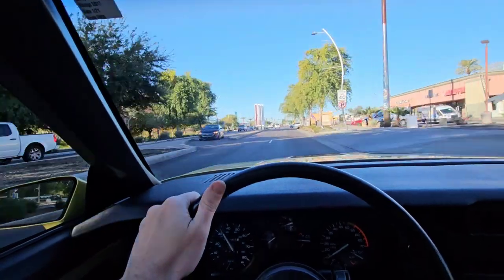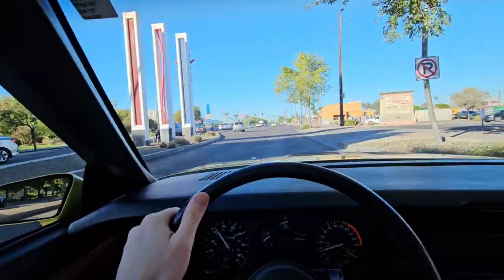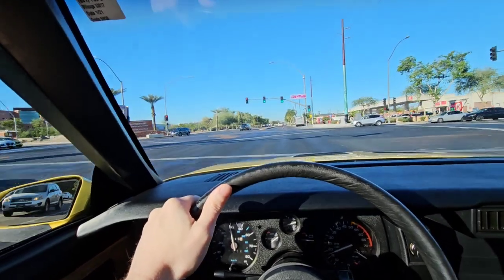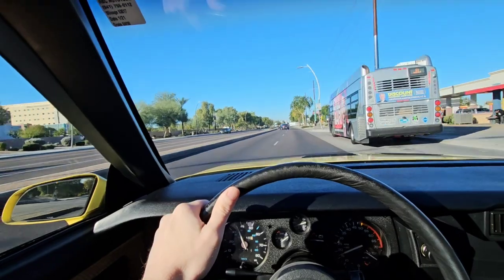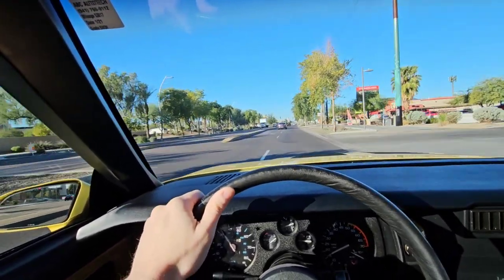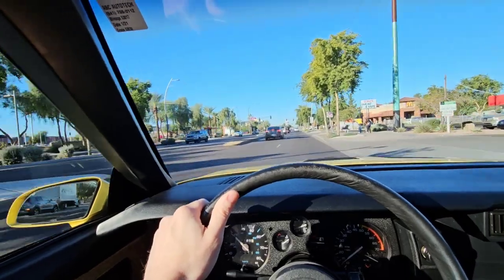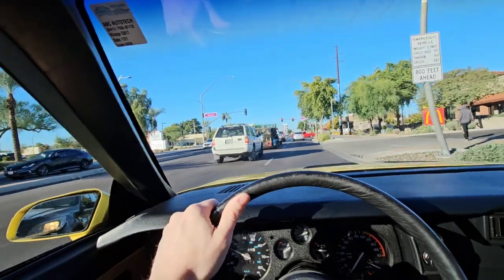It seems like it's driving pretty good. It pulls a little bit to the left — I'll check the tire pressures; that's usually the cause of stuff like that. We're out here in Arizona so the temperature is pretty nice — it is supposedly winter time, never feels like it. Brakes feel pretty good. It does have four-wheel disc brakes.